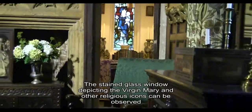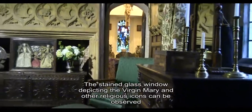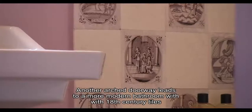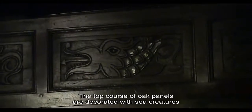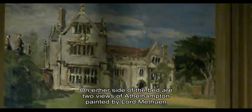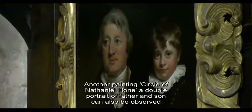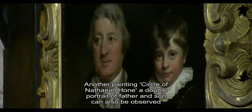A stained-glass window depicting the Virgin Mary and other religious icons can be observed. Another arched doorway leads to a more modern bathroom with 18th century tiles. Oak panels cover the walls of the state bedroom; the top course of oak panelling is decorated with sea creatures. On either side of the bed are two views of Athelhampton painted by Lord Muthion. Another painting, circle of Nathaniel Hun, a double portrait of father and son, can also be observed.